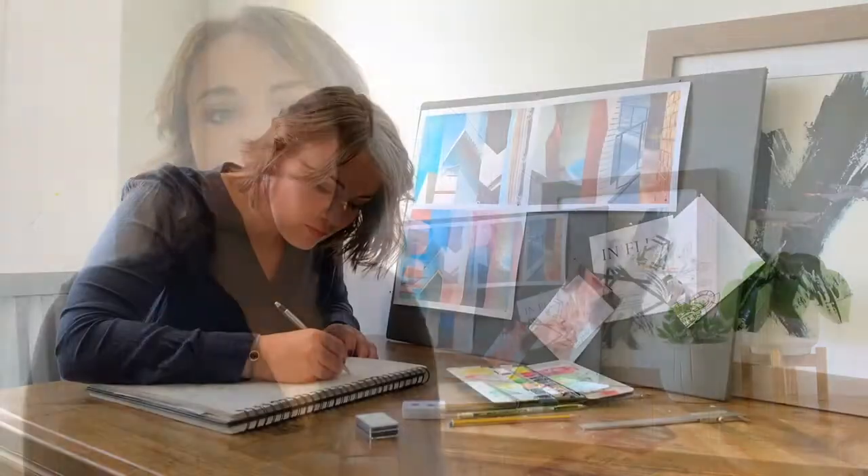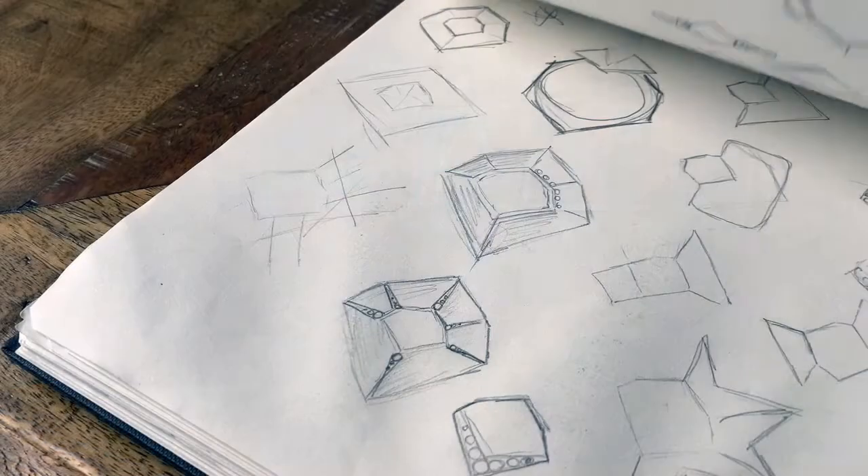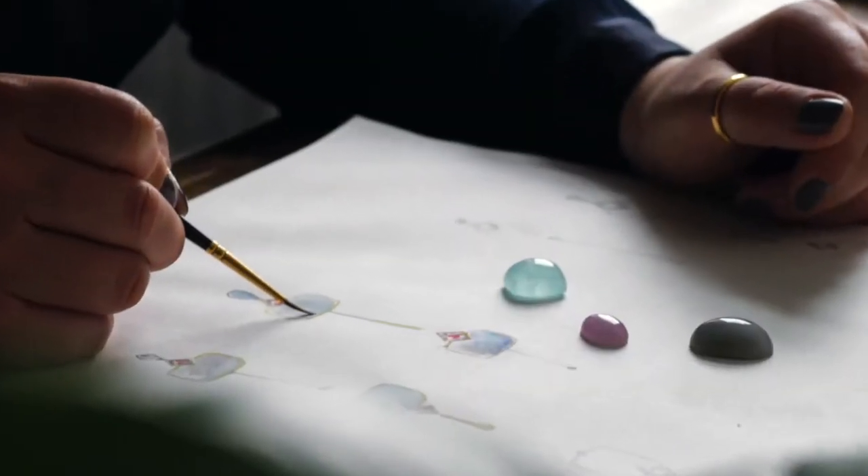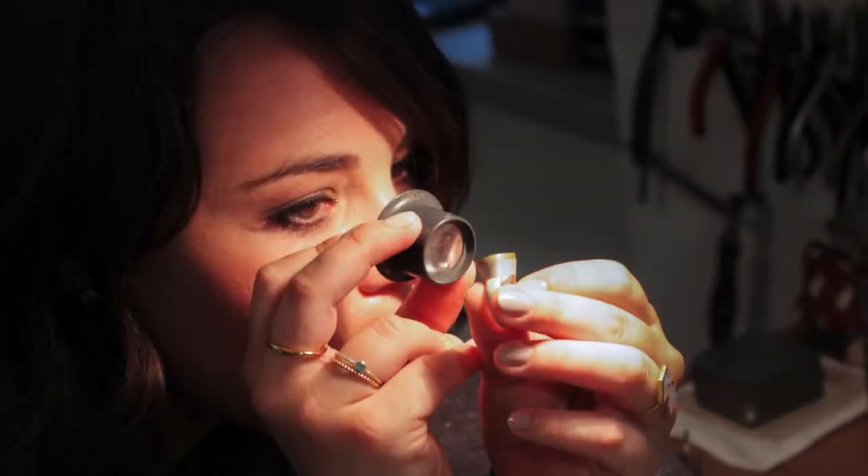Drawing is the first step in my design process. I often sketch ideas 20 to 30 times to explore all angles and ideas, and I find inspiration in the gemstones I source. Sometimes you look at a stone and you know immediately if it wants to be a ring, a necklace or a pair of earrings.